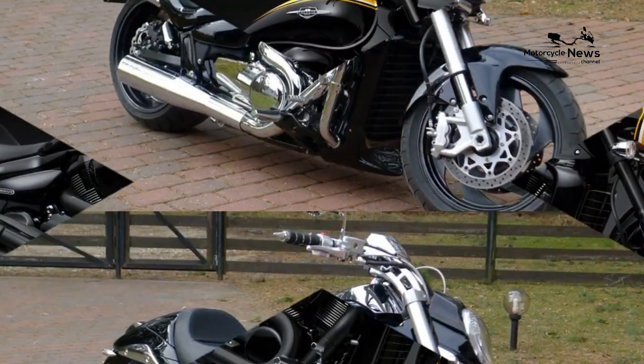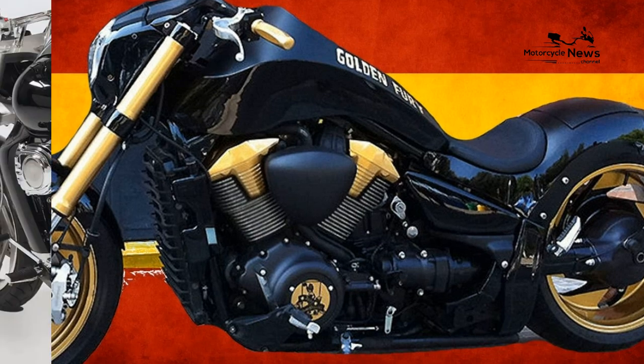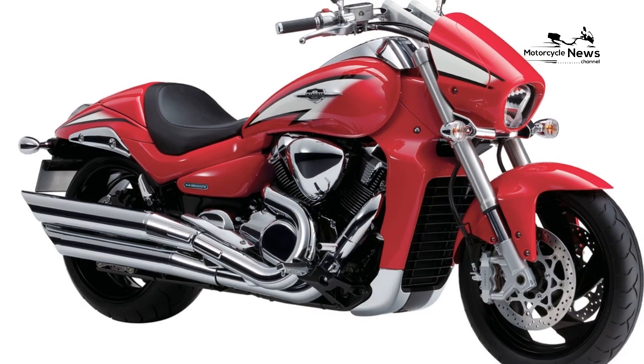This is based on the fact the Intruder weighs in at 347 kilograms, has the biggest cylinder bore size — 112 millimeters — of any current production bike, and produces a claimed 118 ft-lb of torque.